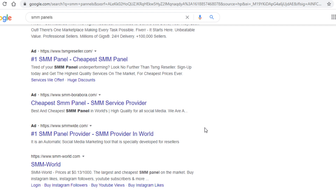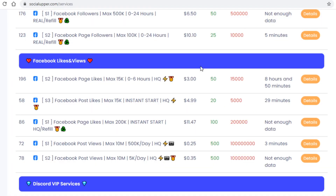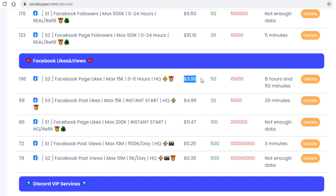One such site is called socialupper.com. To check out the prices, just click on 'Services,' then scroll down until you come across Facebook likes. For 15,000 likes we only have to invest $3 — just $3. Meanwhile, on the previous platform $20 got you only 1,000 likes. The pricing difference is huge, and all those reseller sites are making a big profit buying from suppliers like this.